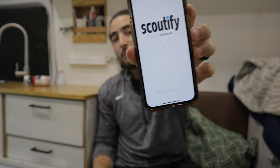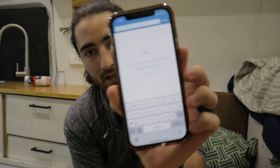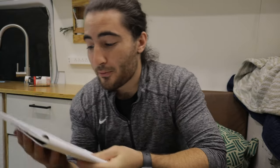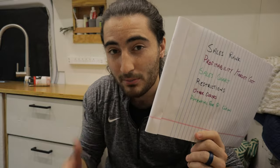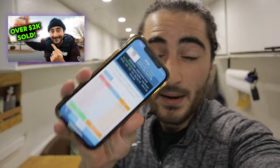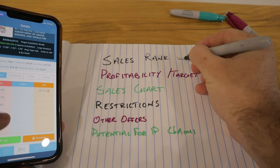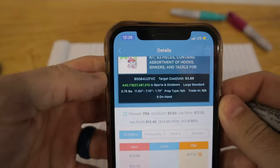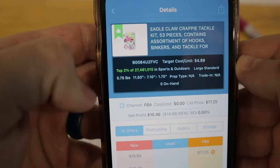Inventory Lab comes with an app called Scoutify 2, which is currently the best sourcing app I've found. You log in with your Inventory Lab credentials and can search a product by scanning with the camera or typing it in. When looking up a product, there are essentially six things I want to check every single time before I buy: to make sure I'm doing the correct research to find a product that will sell quickly, be profitable, and won't give me any problems. The first thing is the sales rank — this is how often something sells on Amazon, and the lower the better.